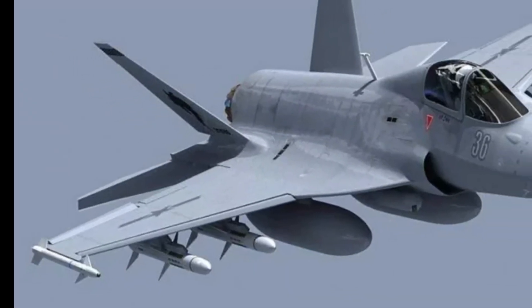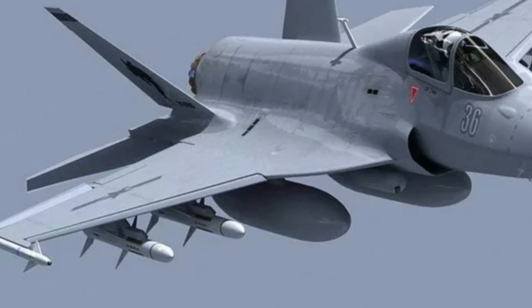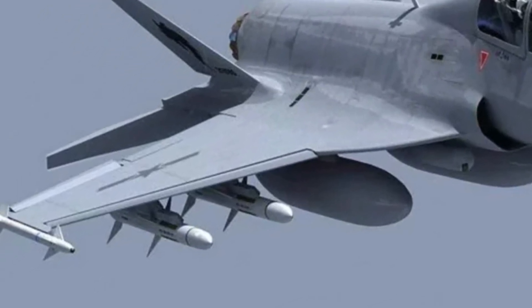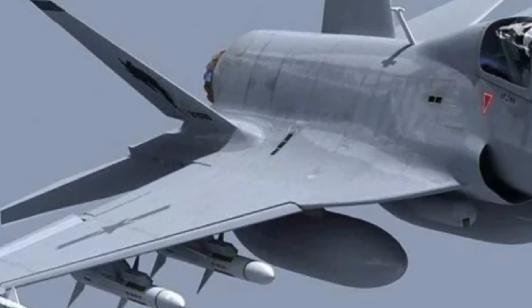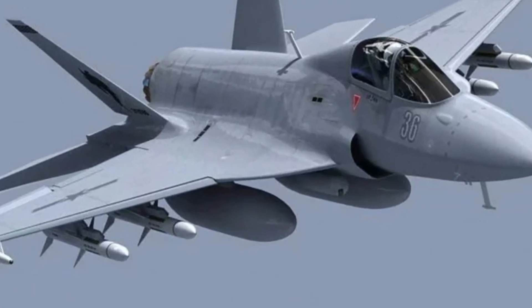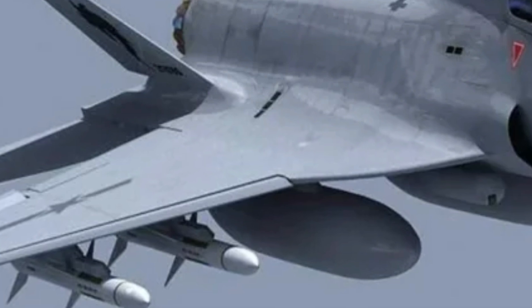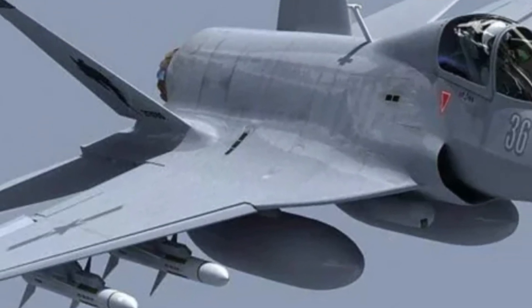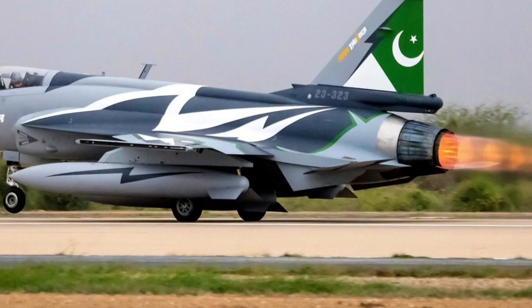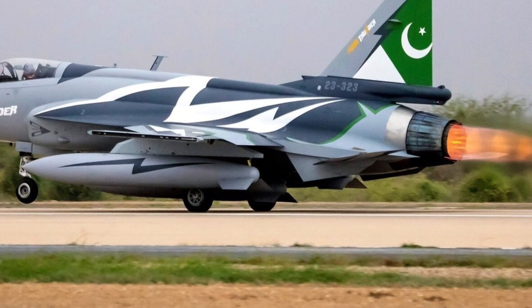The JF-17 Thunder has become a symbol of modern air power, affordability, and smart engineering, and the 2025-2026 version of this fighter jet takes everything to a whole new level. Designed jointly by Pakistan and China, the JF-17 was never meant to be just another fighter. It was built with a clear vision: to provide cutting-edge technology, combat reliability, and upgrade flexibility at a cost far lower than Western fighter jets.